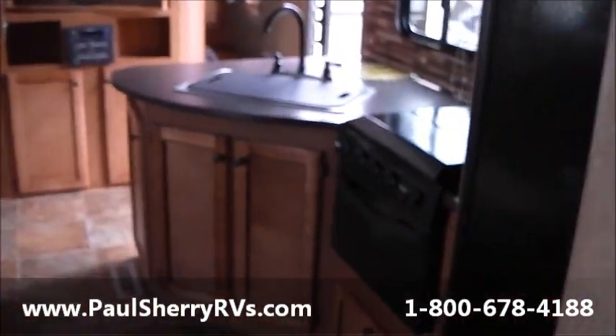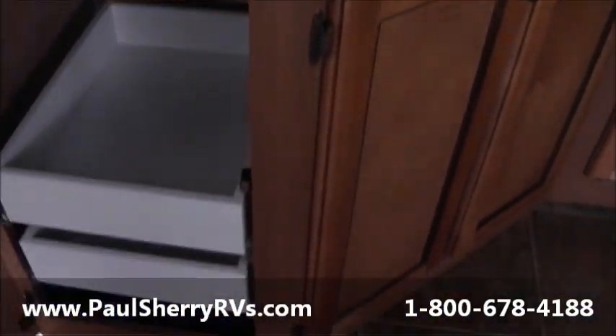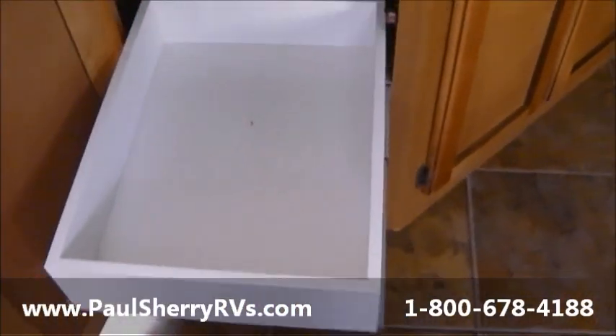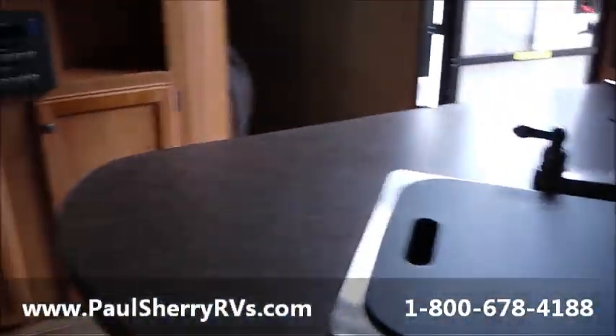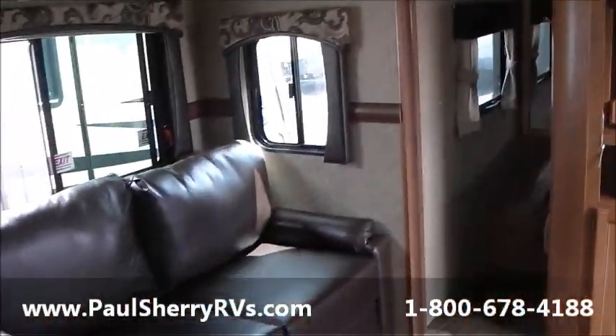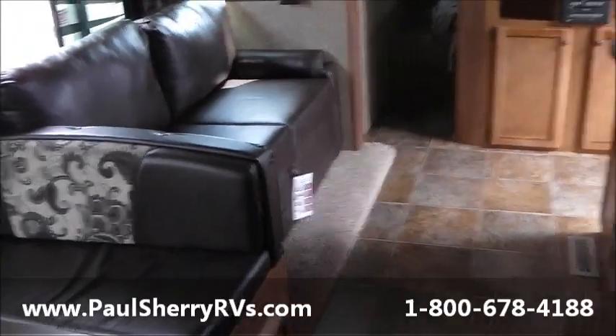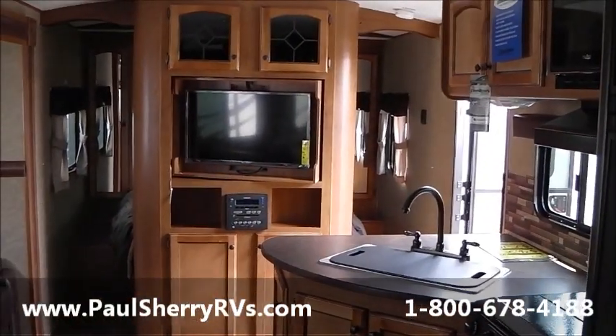One more view here — all your cabinet stuff, and you do have drawers down in here, nice and deep, finished off nicely. Storage underneath there to place big pots and pans. Very nice camper. If you have any questions, call us or email us at any time. This is Paul Sherry RVs — 2014 Sunset Trail 300BH. Have a nice day, folks.